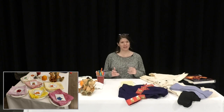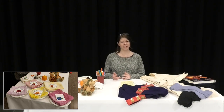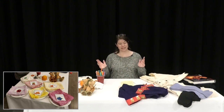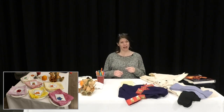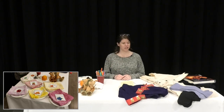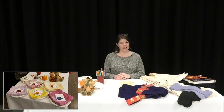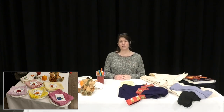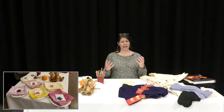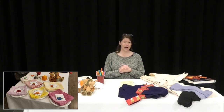Hi guys, welcome to another Exploration Saturday here at the Lewis and Clark Interpretive Center. Happy spring — today is the official first day of spring and we are very excited. Outside here we have a lot of trees starting to bloom, cottonwood trees have little buds growing on them, some of our plants are starting to sprout, so we're very excited to see some fresh colors around the building.